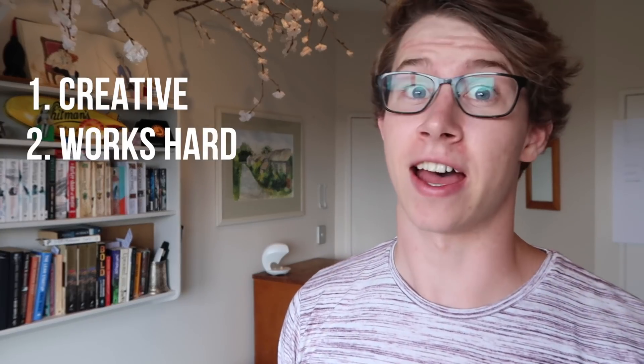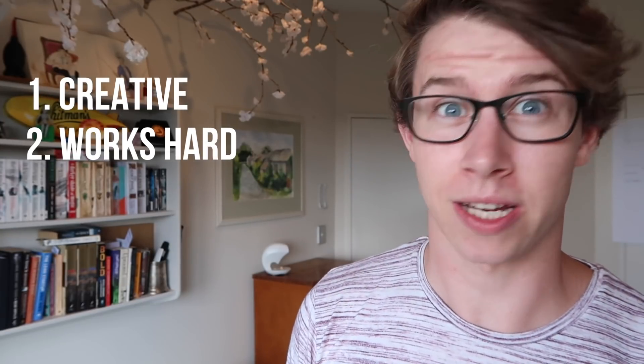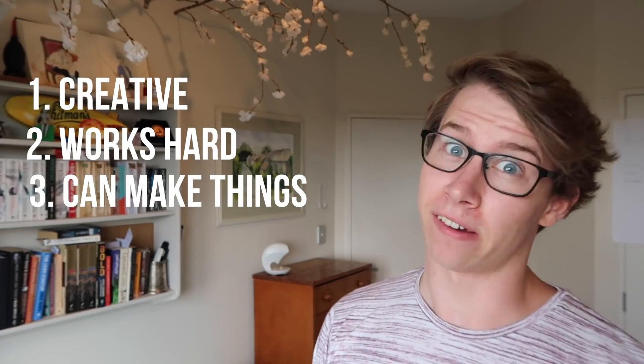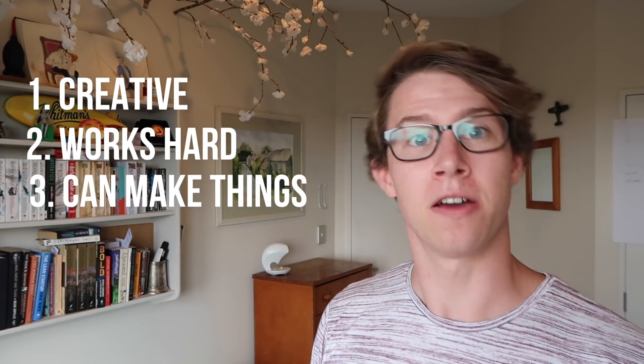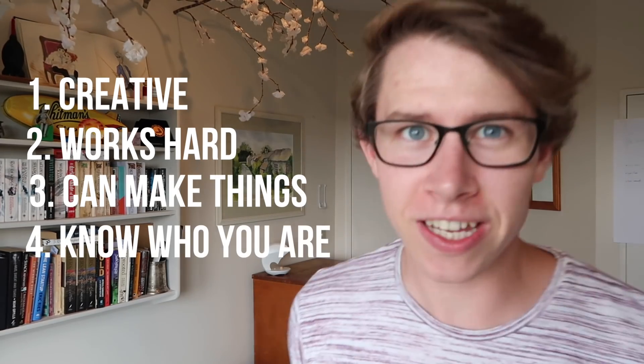Number two: they want to see that you can work really, really hard. Any design field — especially industrial design and architecture — you'll be working your butt off. Say goodbye to free time; you'll be in the studio most days. Number three: they want to know that you can make things. It doesn't have to be perfect — they're not looking for highly skilled work, they just want to know that you can make things.